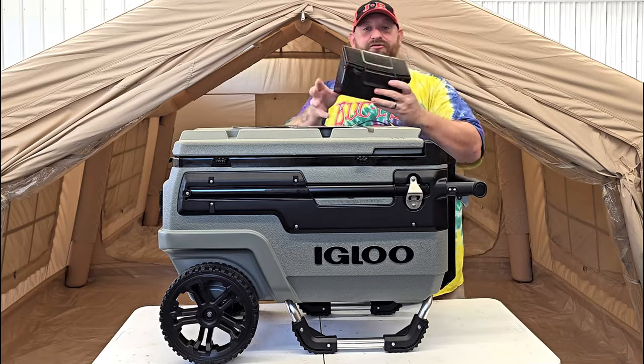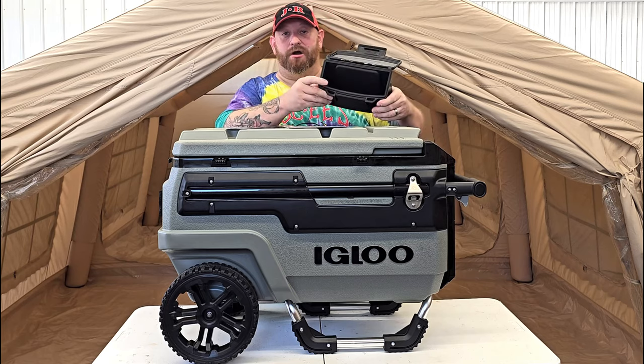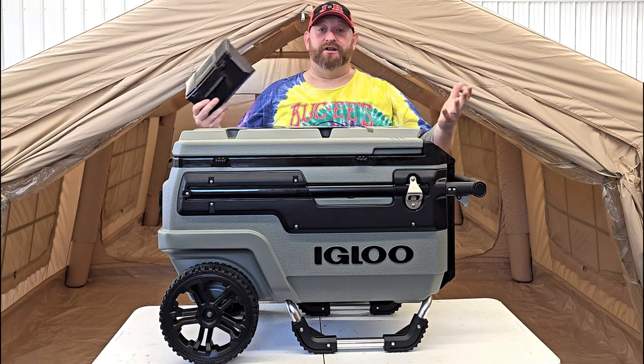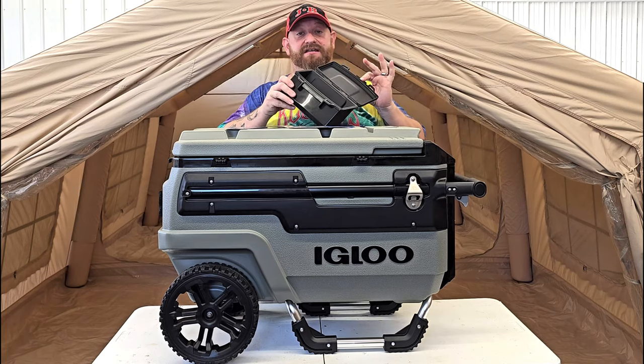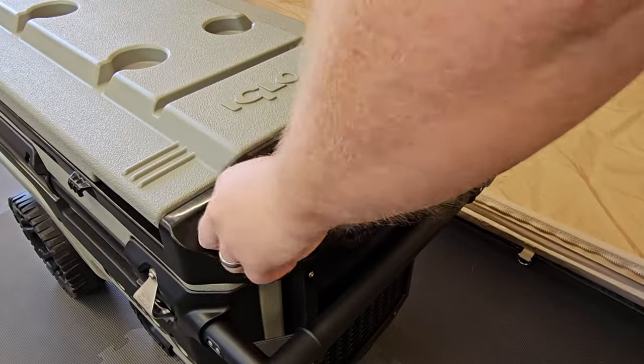There's a dry storage box on the end that slides out and opens up. It has a thick rubber lining making it waterproof when it's closed. You can put anything in here you need to keep dry — your cell phone, your keys, medications, anything. Close it up and slide it right back.